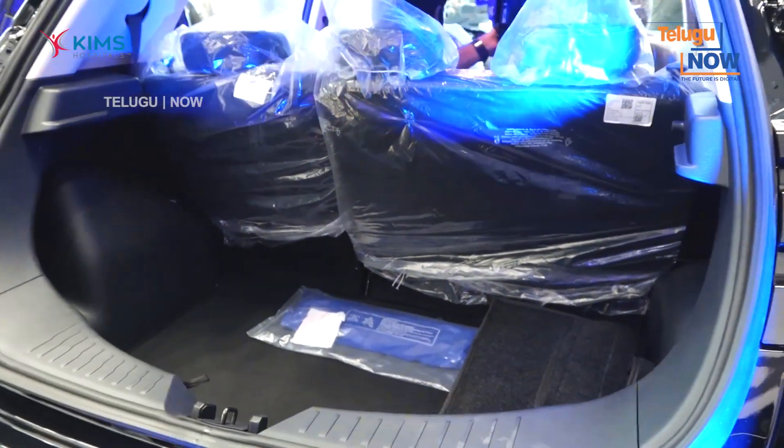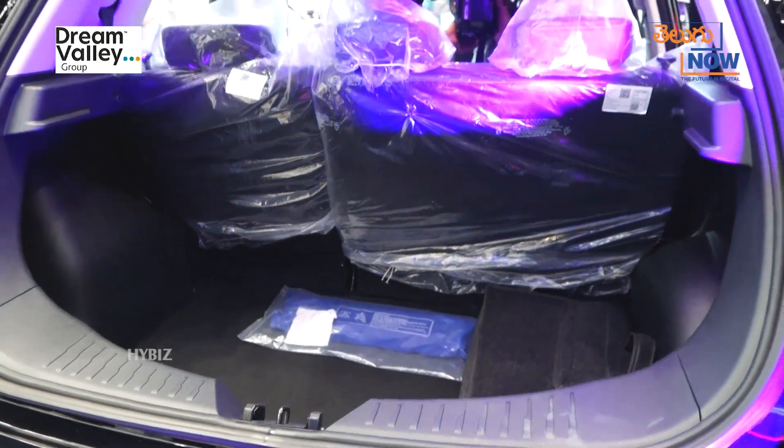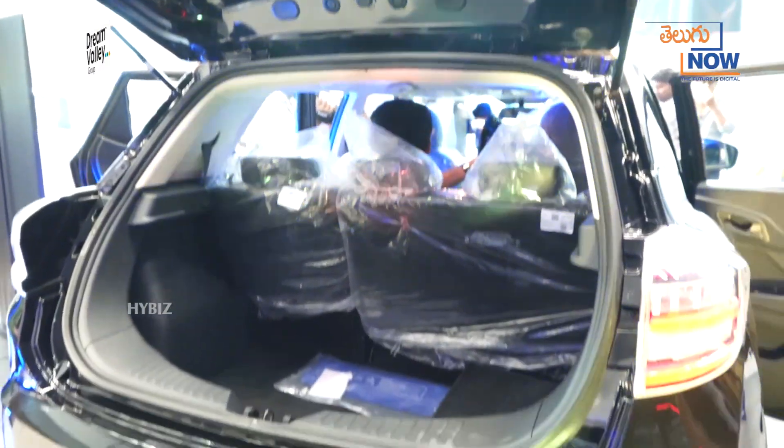There are four models available. The economy model and the basic model are around 17 lakhs on the road, while the top-end variant is around 20 lakhs on the road.